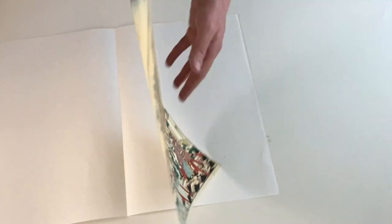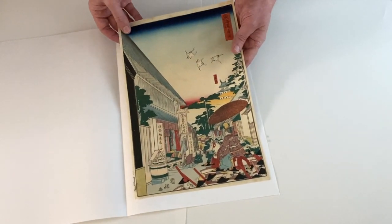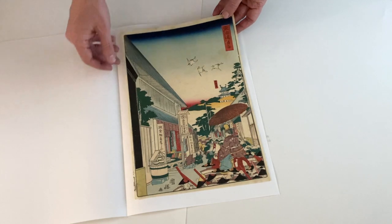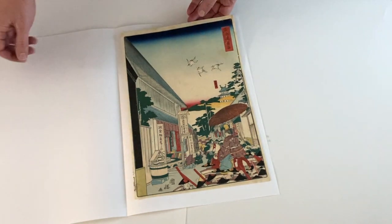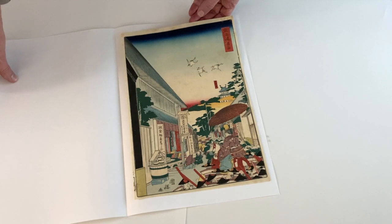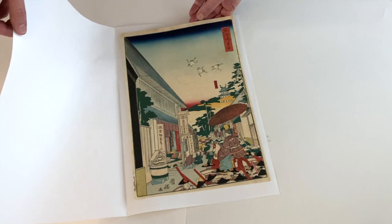This print is really nice. You can see it's not been backed at all. The color is good, the line work is good, got a little bit of trimming here on the side, but otherwise it's in great condition. A really nice print from this series of the Processional Tokaido.